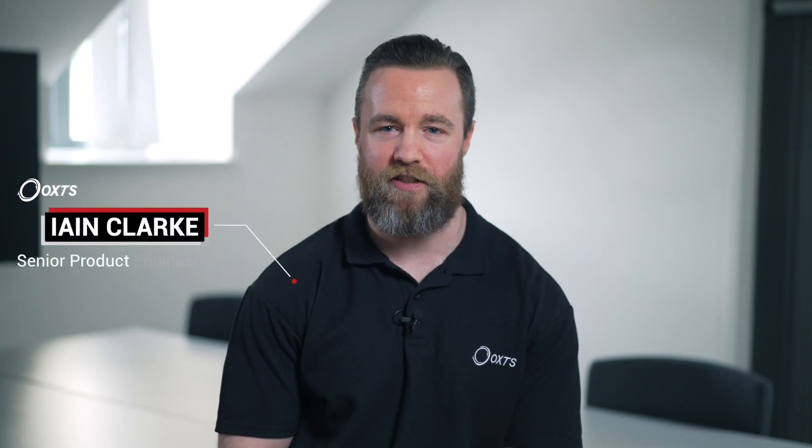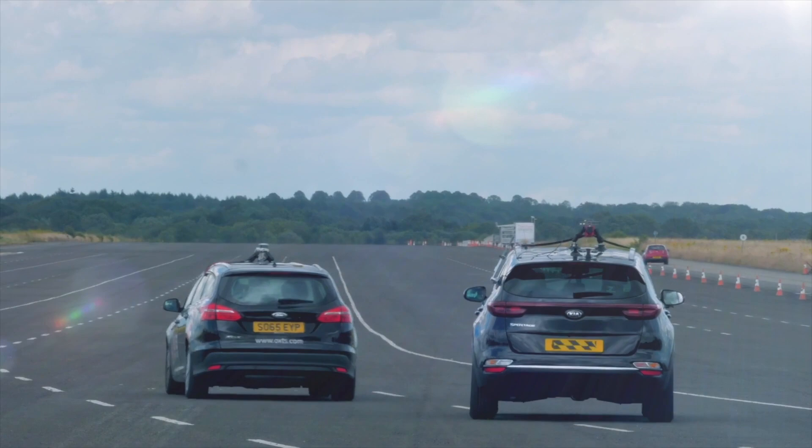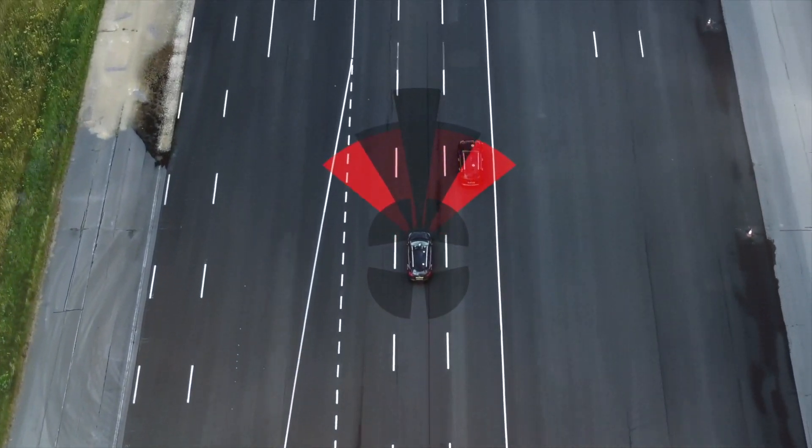OXTS has been in the business of GNSS-aided inertial navigation systems for over 20 years now, helping customers on proving grounds and test tracks where satellite visibility is great. As we're moving towards autonomous applications and more difficult environments, we need to be able to cope where GNSS isn't available.